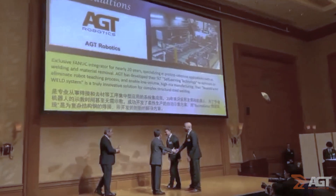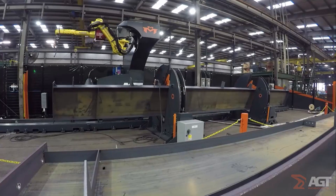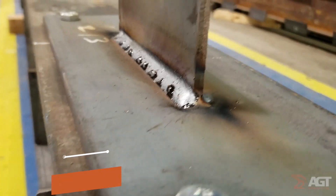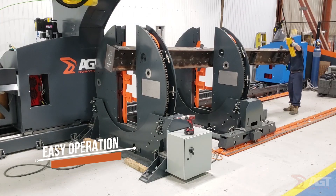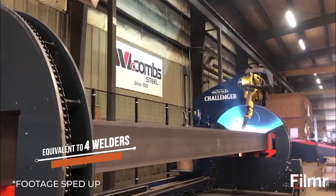AGT introduced the award-winning Beam Master robotic welding system to help reduce the bottlenecks caused by welding. The Beam Master's increased productivity, consistent quality, and ease of operation allows one operator to produce the same output as up to four welders.